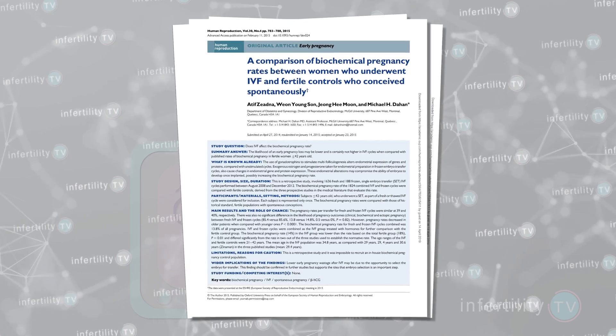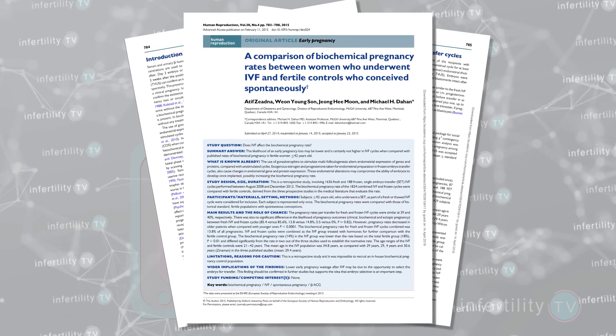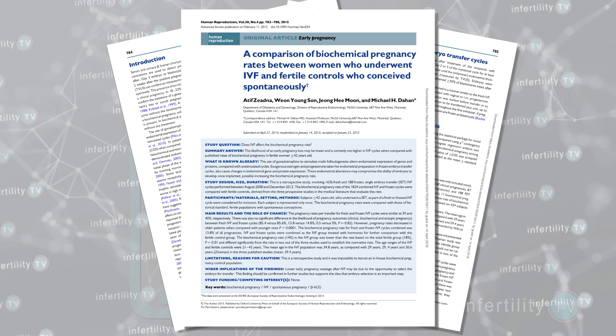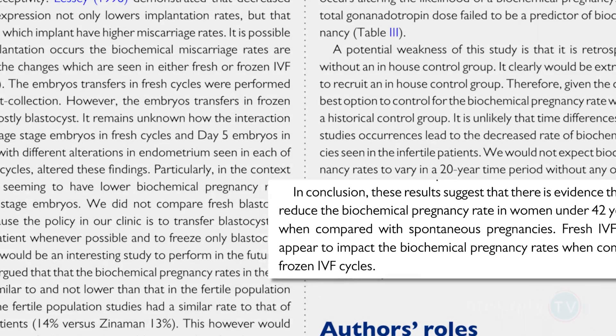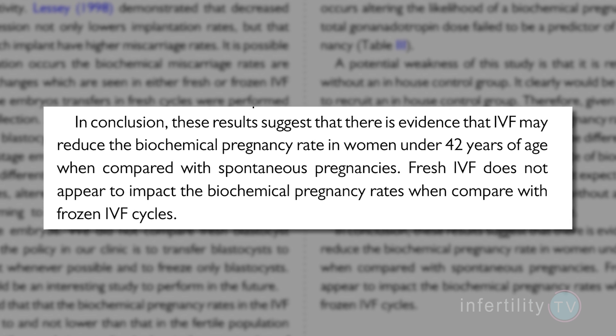In 2015, doctors from Canada compared the rate of biochemical pregnancy losses in women doing IVF to women who conceived on their own without fertility treatment. They found that the biochemical pregnancy loss rate was actually a little lower in the IVF patients. This shows us that biochemical pregnancies are not just the result of fertility treatments.